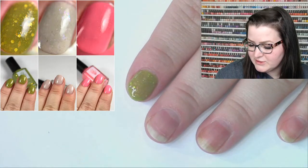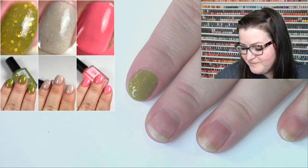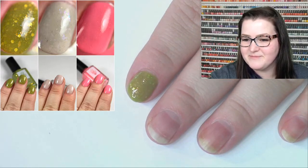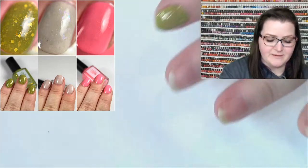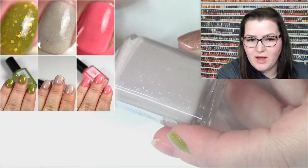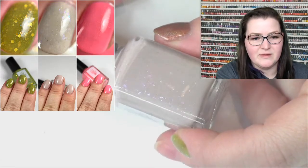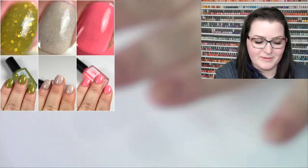Of the two Schitt's Creek polishes, we have Disgruntled Pelican and I Love That Journey For Me — so really you have a David polish and an Alexis polish. Disgruntled Pelican is a light taupe crelly — this is really beautiful. It has aqua-blue, gold, pink, and purple shifting flakies, subtle blue shifting shimmer, and platinum micro flakies. That taupe color is just oh so good.